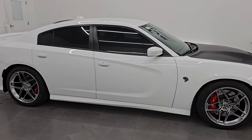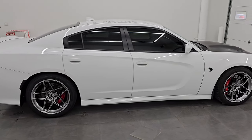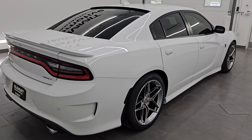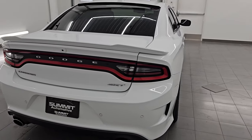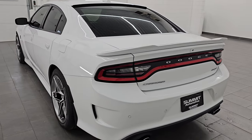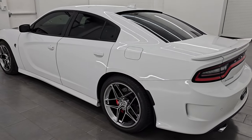Hey, this is Brett. Hope everybody's having a fantastic day out there today, and I am super excited to go over this 2016 Dodge Charger SRT Hellcat. It is stock number 14531Z. I am here at Summit Automotive in Fond du Lac.